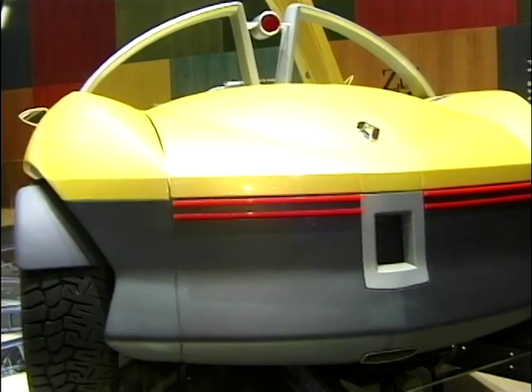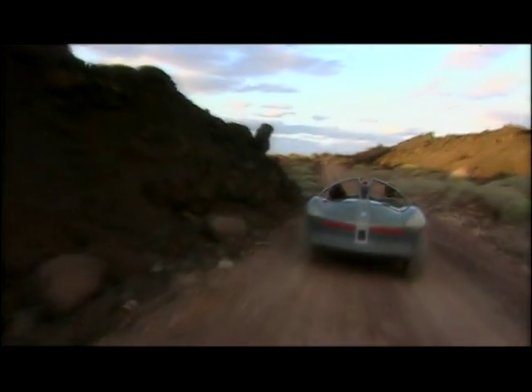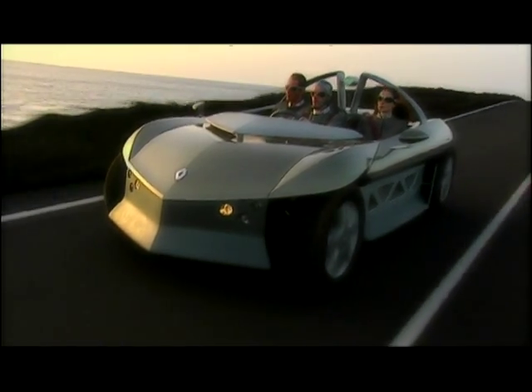Inside the Zone, the driver sits in the centre with two passengers on either side — very similar to that of the McLaren F1. Like the original Renault Spider, it doesn't have a windscreen, so it's goggles at the ready if this car makes it into production.